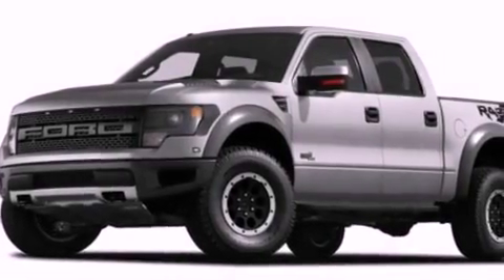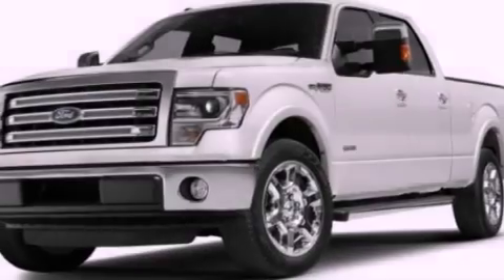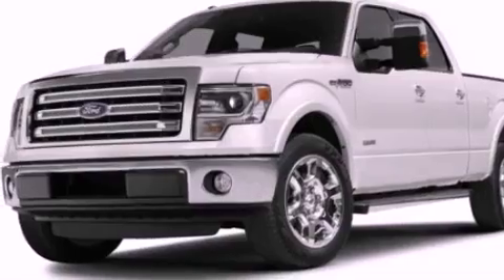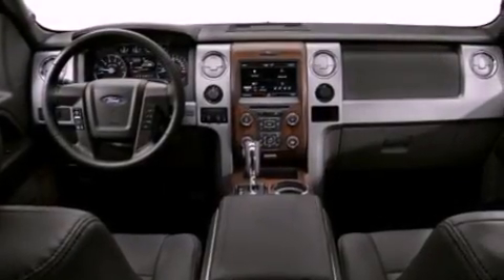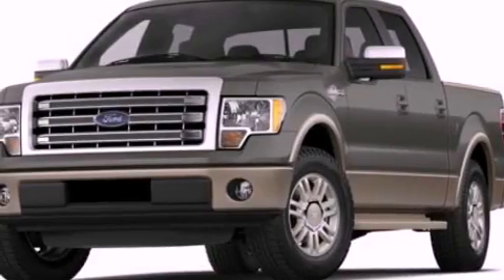Features include a double wishbone independent front suspension, a low tire pressure indicator, traction control and stability control systems, an engine immobilizer theft deterrent system, an anti-lock braking system, side curtain airbags, door reinforcement beams, and an auxiliary power outlet.